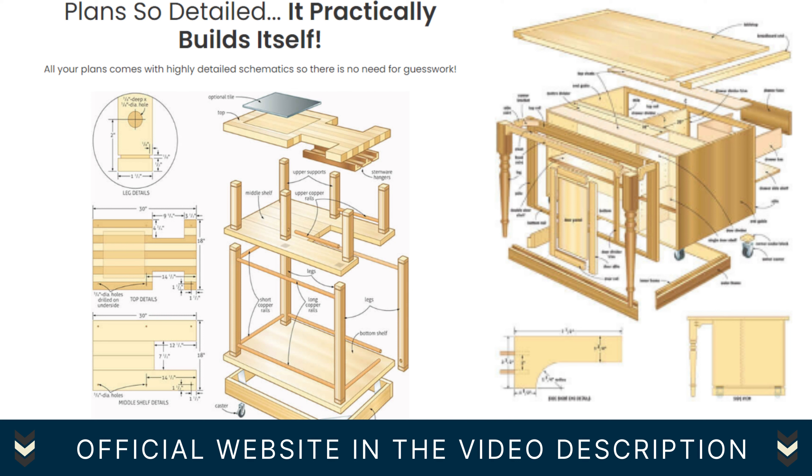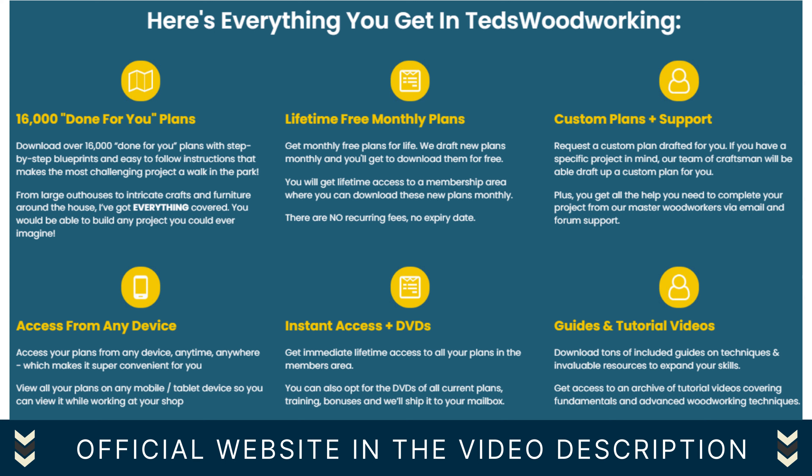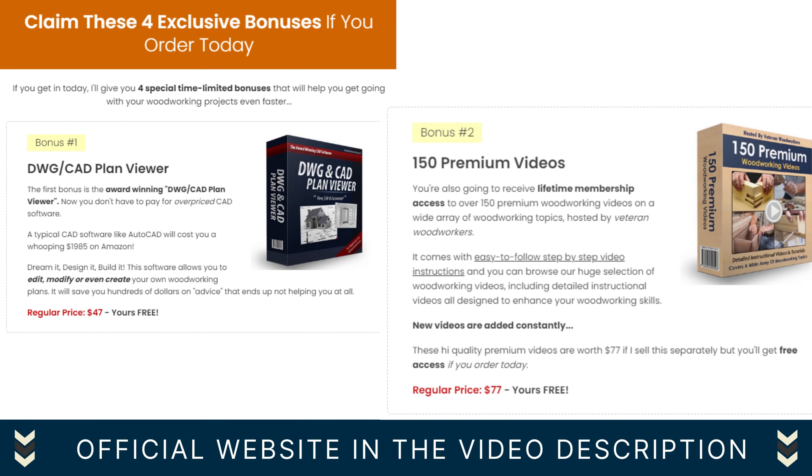Plans are so detailed they practically build themselves. All your plans come with highly detailed schematics, so there is no need for guesswork. Here's everything you get in Ted's Woodworking: 16,000 done-for-you plans, lifetime free monthly plans, custom plans plus support, access from any device, instant access plus DVDs, and guides and tutorial videos.